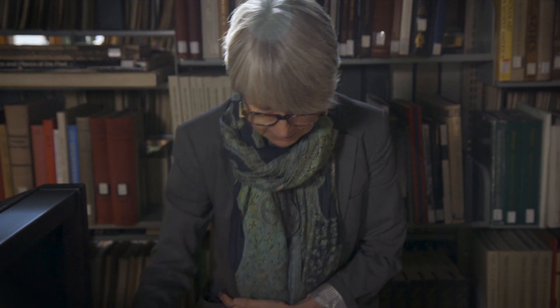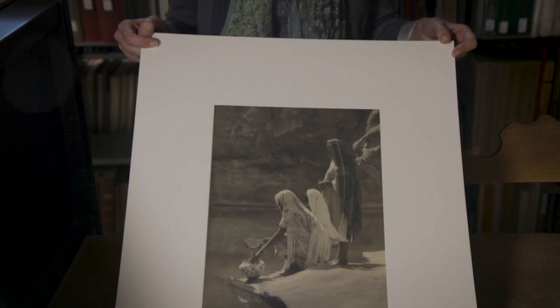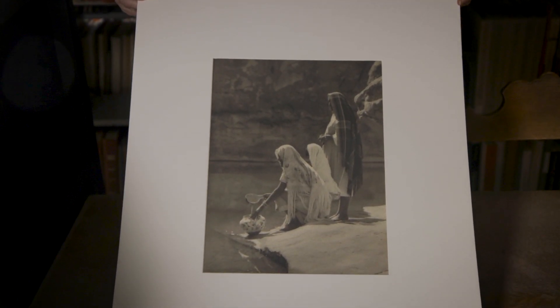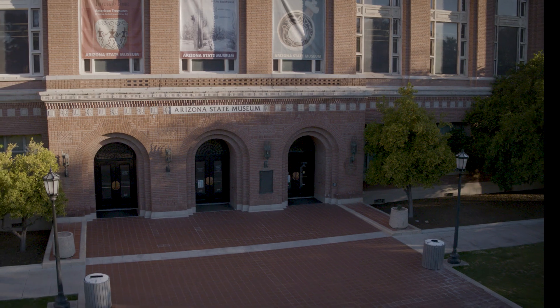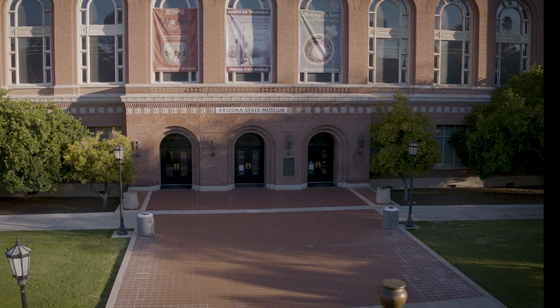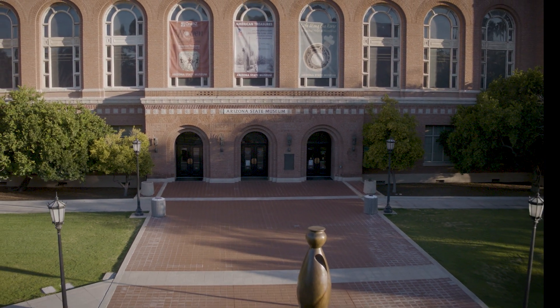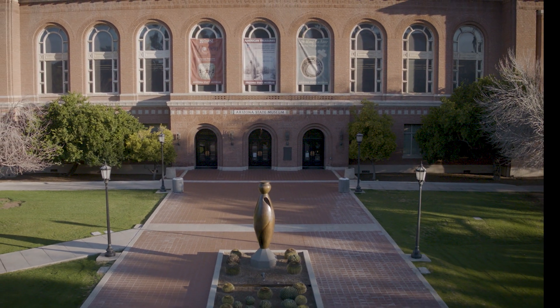I feel grateful that I can do this and be there for people and share this with people. It's an immensely gratifying bit of work.